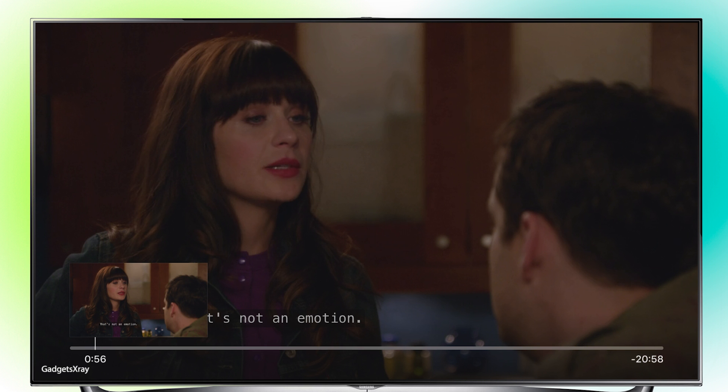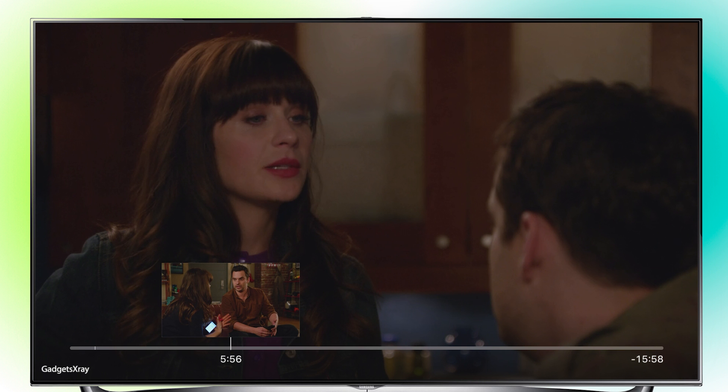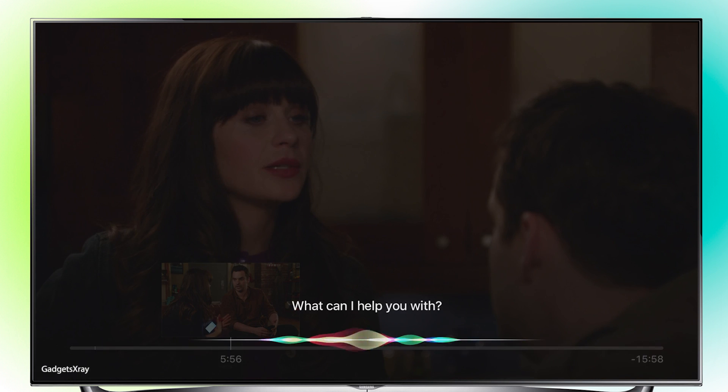Also I can control the timeline with my voice. I can say 'Fast forward 5 minutes,' or I can also say 'Skip ahead 5 minutes.'